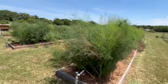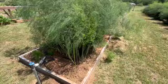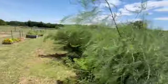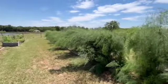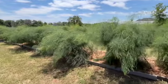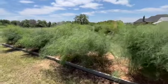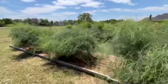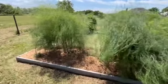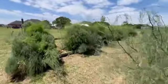We stopped harvesting our asparagus and let it go to fern. Now we're just going to let it grow until winter when it turns brown, then we'll cut it back, mulch it, and wait till next spring. Next spring will be four years on these crowns right here, so this bed we can harvest for eight weeks or better depending on how the plants do.